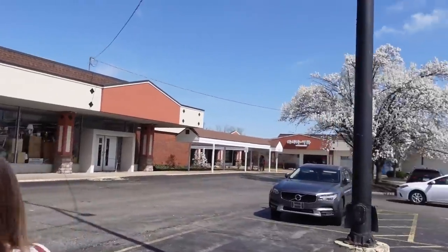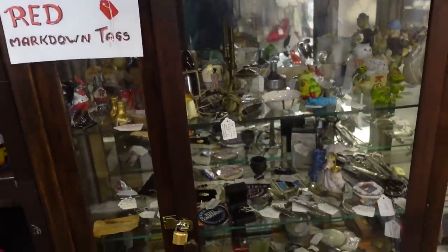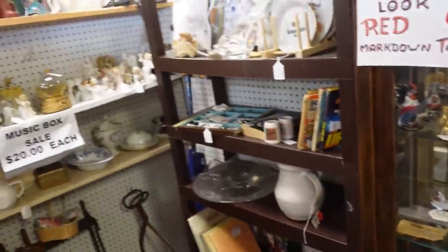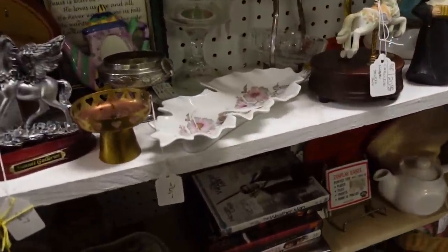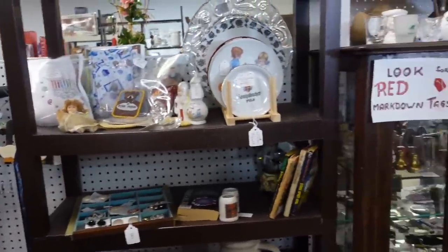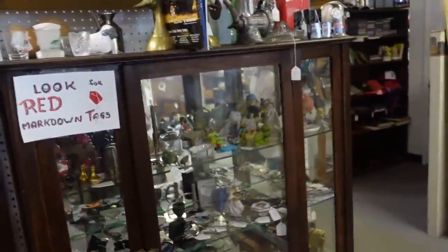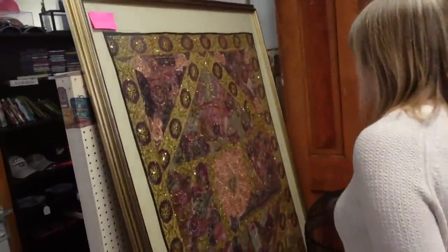I smell Chinese food — right over there. Look for red markdown tags. Where are those red tags? So far we went down a whole aisle and didn't get a thing, but that sometimes happens during the first aisle. It just does.